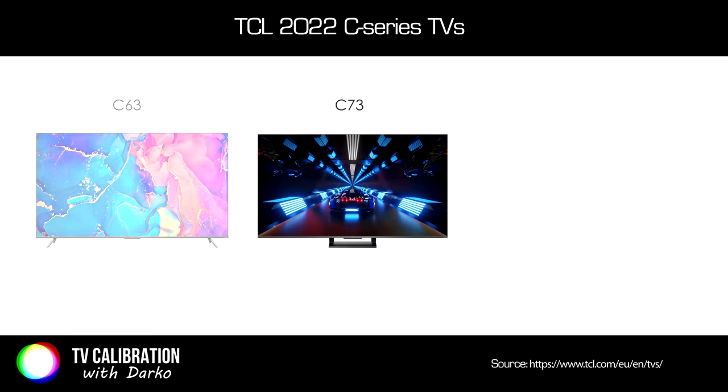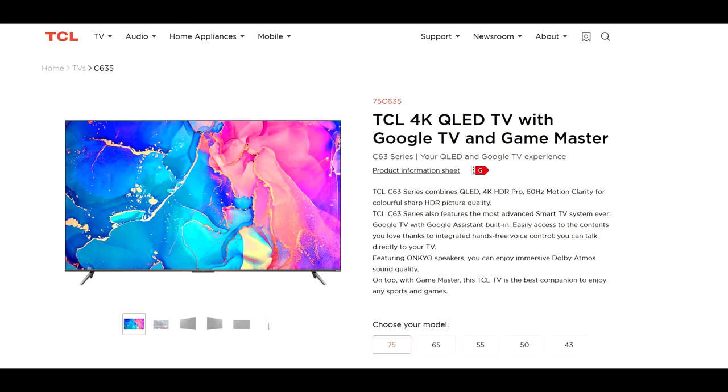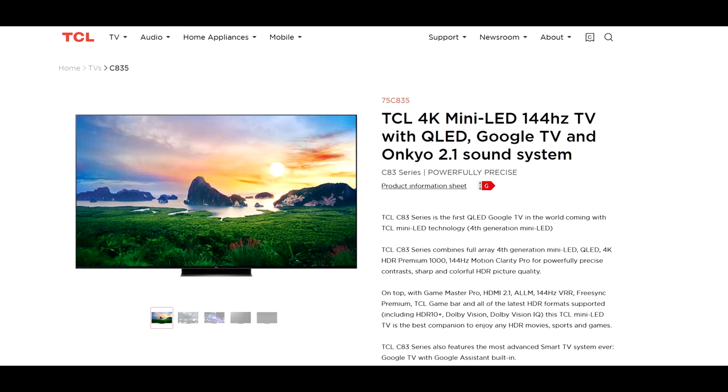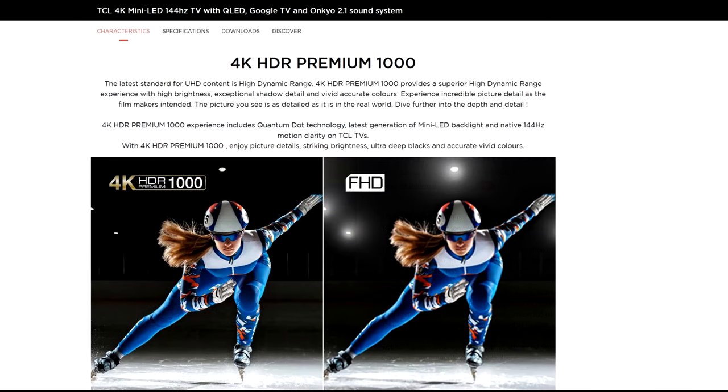The C73 is positioned above the C63 series and below the C83 series. The C63 is a 60Hz QLED TV designed for those who mainly want to watch video content and are not interested in advanced gaming. The C73 has a higher refresh rate panel supporting up to 144Hz via HDMI, which fans of fast-paced content and gaming will appreciate. The C83 offers better picture quality, mainly higher contrast and better HDR thanks to mini-LED technology with local dimming.